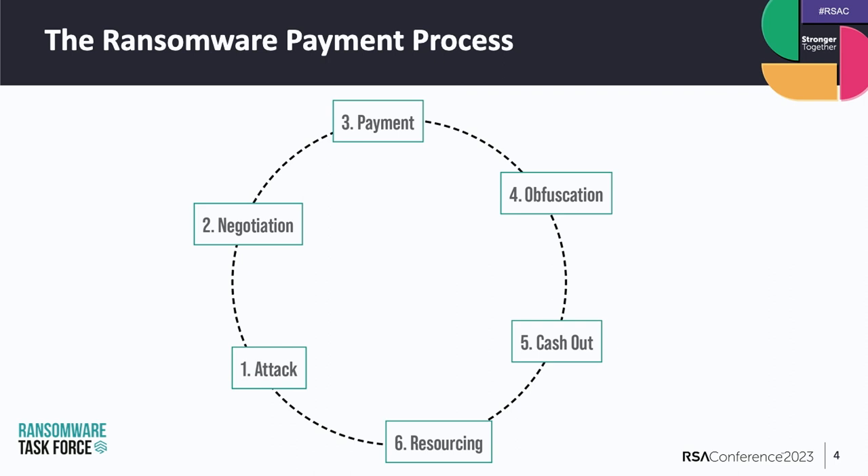Last year we set out to identify opportunities to disrupt the ransomware business model. When we got started on that work, we were not really able to identify a comprehensive picture of the ransomware payment ecosystem. We had a general idea of what went on, but we really needed a lot more context in order to identify those disruptive opportunities.